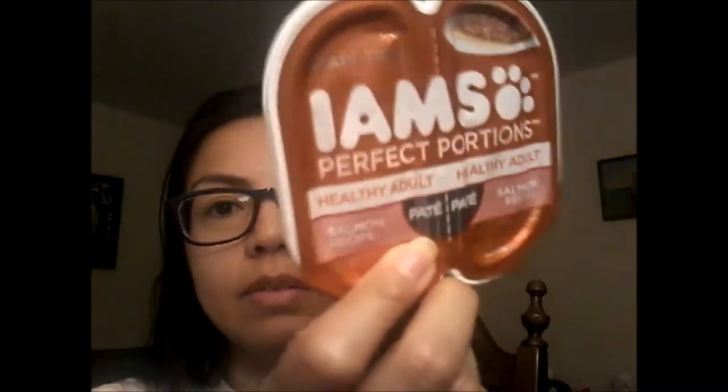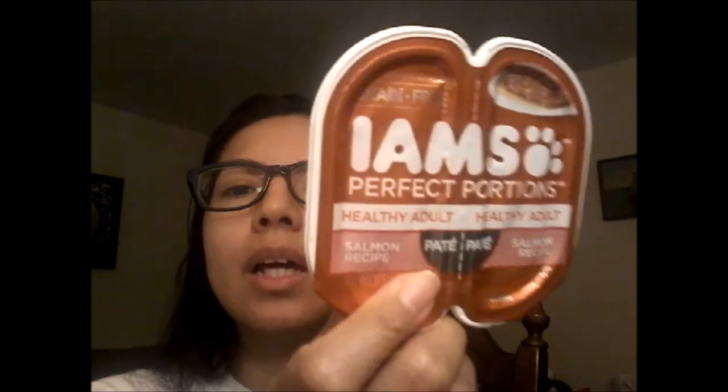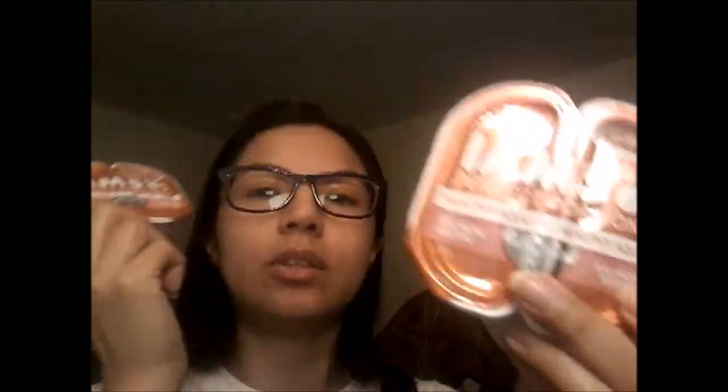Now some food items. Kitty cat loves these — she also liked the Sheba brand ones I hauled before, but when I saw these were still in my local Dollar Tree I grabbed two of them for her because she's just a little fatty and she's so cute about it.